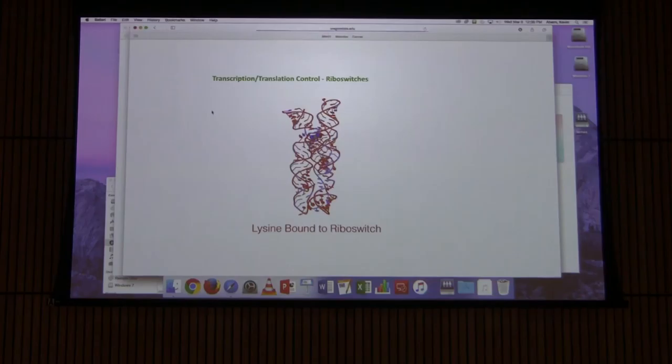There is a riboswitch bound by lysine. Lysine is one amino acid that can control the synthesis of its own operon through a riboswitch — shown here so you can see what it looks like.